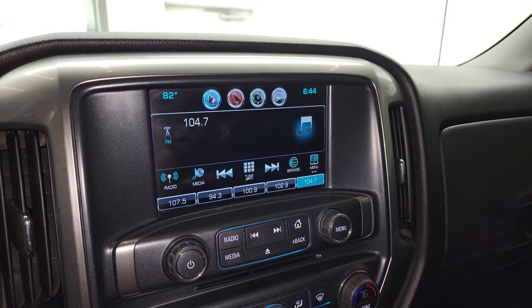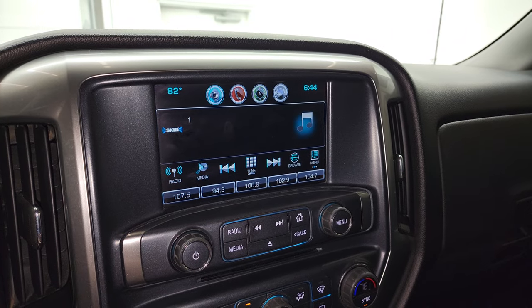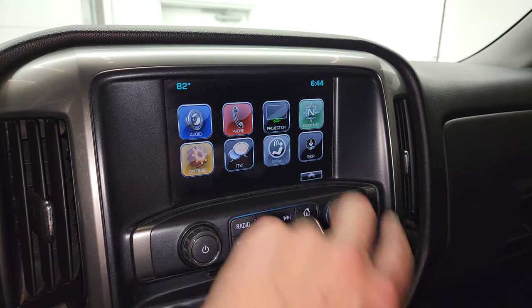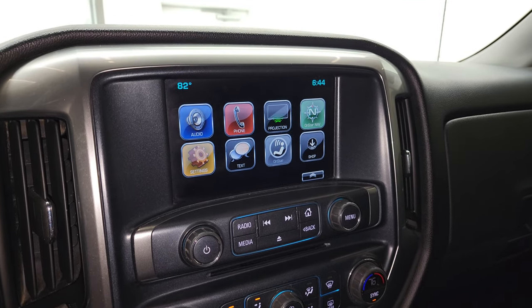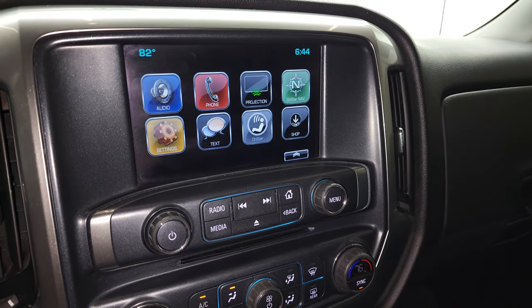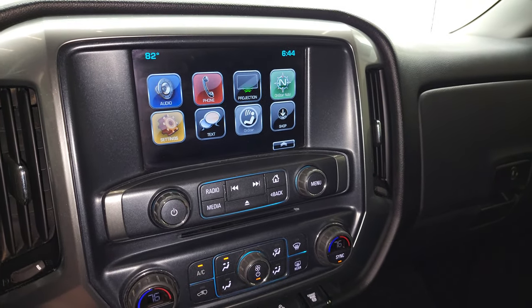It does have the Chevy MyLink system — AM, FM, and Sirius satellite radio capabilities. This one does not have the navigation system. However, it does have the projection manager where you can project your cell phone to the screen via Android Auto or Apple CarPlay. So if you have a NAV system on your phone, such as Waze or Google Maps, project it right up there and it's like you have NAV on the screen — that's a pretty sweet system too.